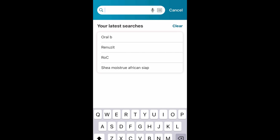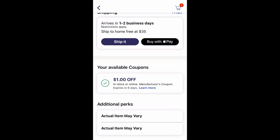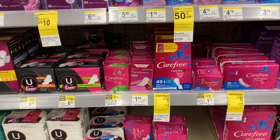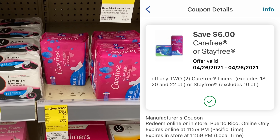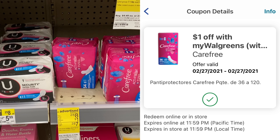Now we're going to do our second transaction using the booster for spend $20, get $5 Walgreens cash. First deal is on the All Mighty Packs — you can do the All liquid detergent instead if you'd like. We have a dollar off one coupon from the 2/7 SmartSource insert. I'm also going to grab a Snuggle product and use the digital coupon on that. For the snuggle fabric softener at $2.88, we're going to use this dollar off one digital coupon. Make sure you have that clipped and sent to your card — you can scan the item on the Walgreens app to confirm the digital coupon attaches.